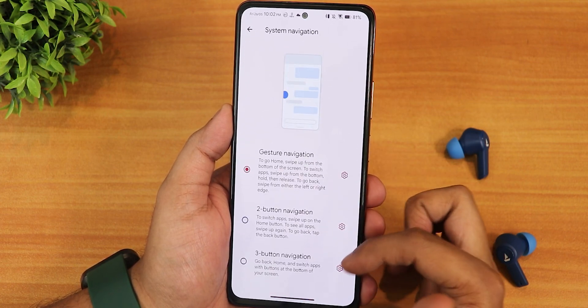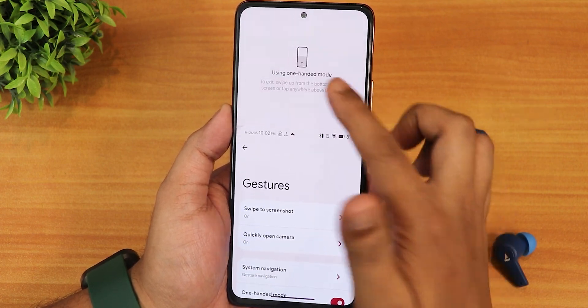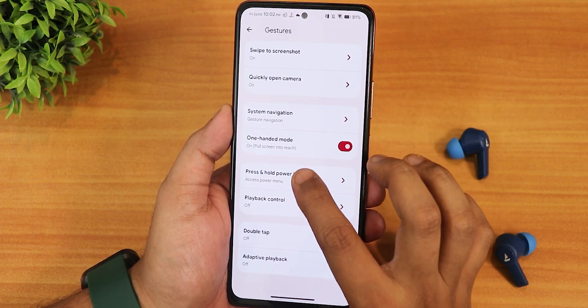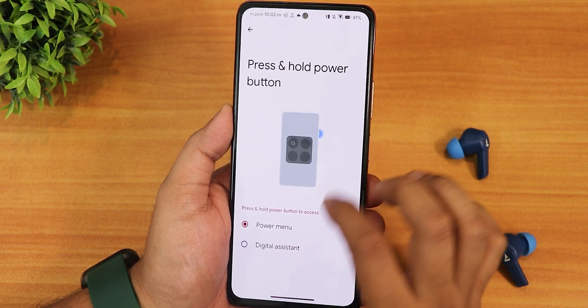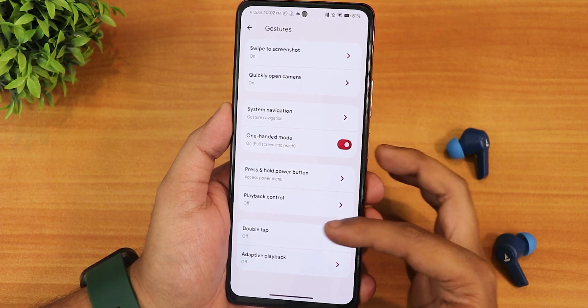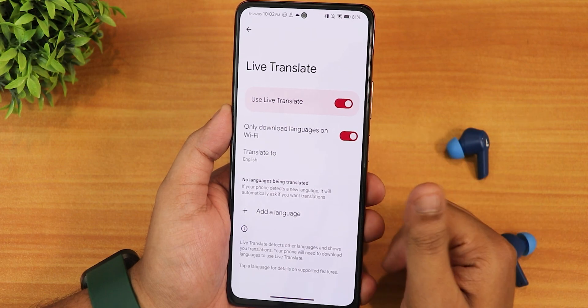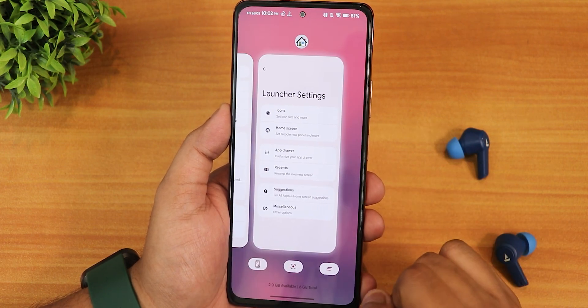We have left edge and right edge customization, but there is no pill radius customization. We have two-button and three-button navigation, both with invert layout options. One-handed mode works perfectly fine. The press and hold power button can be set to power menu or digital assistant. We also have playback control, double tap, and adaptive playback options, plus a live translate feature.